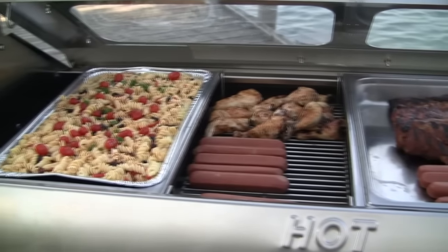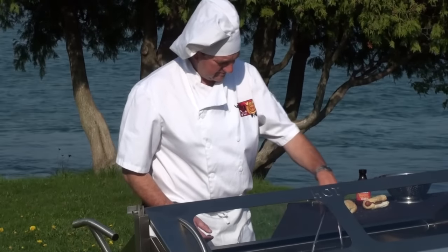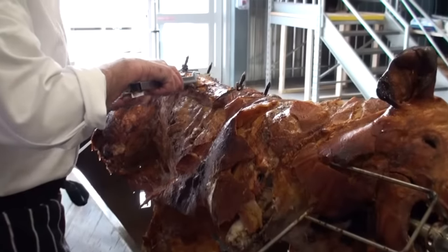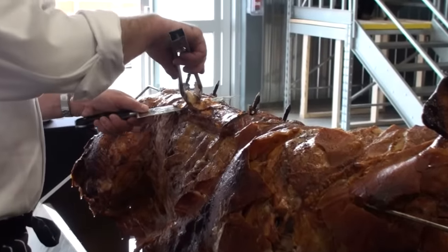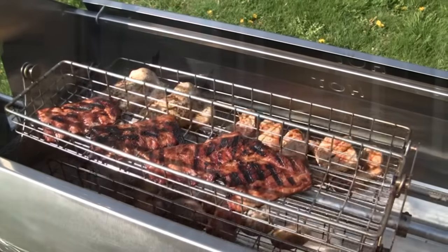Add the barbecue racks and the roaster is ideal for barbecuing thicker cuts of meat and chicken without the flare-ups and hot spots of traditional barbecues that often burn your meat before fully cooking through. With the PigOut Roaster, your meat remains juicy and free from dangerous carcinogens.